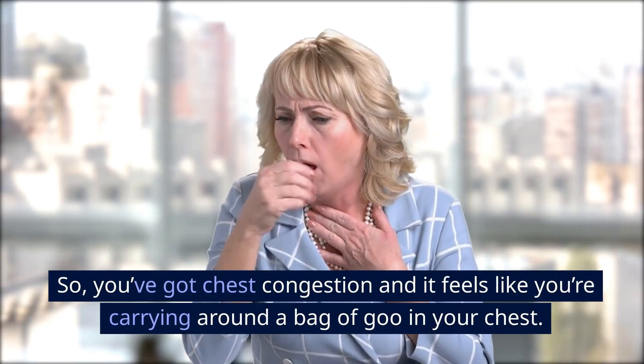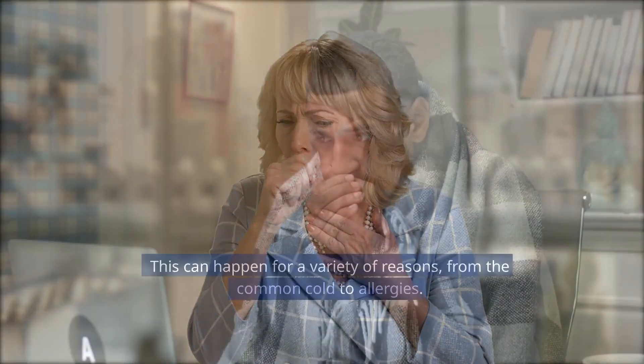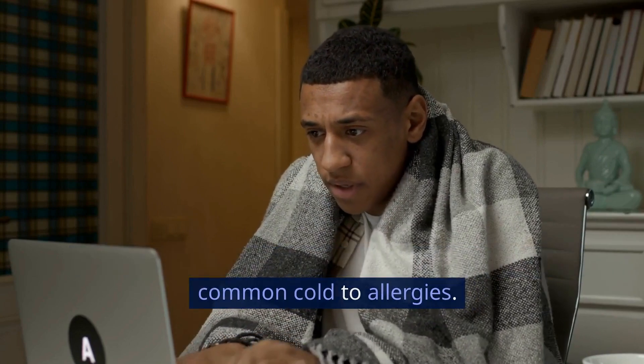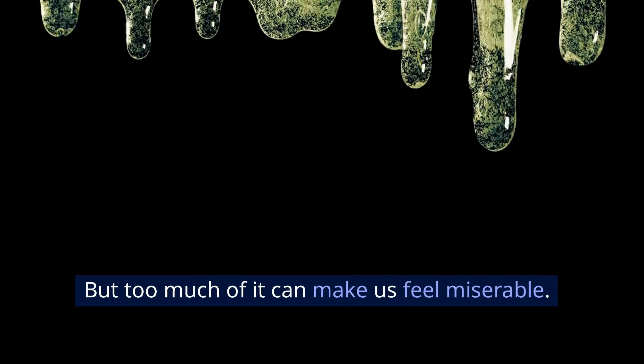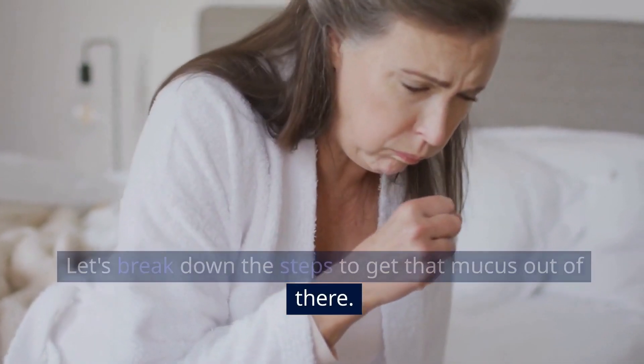So, you've got chest congestion and it feels like you're carrying around a bag of goo in your chest. Not fun at all. This can happen for a variety of reasons, from the common cold to allergies. The body produces mucus as a defense mechanism, trapping pathogens and irritants. But too much of it can make us feel miserable. Let's break down the steps to get that mucus out of there.